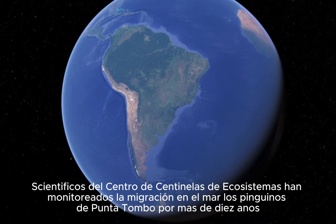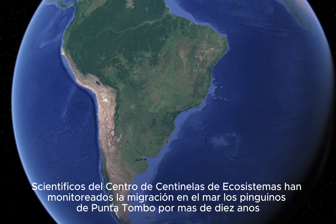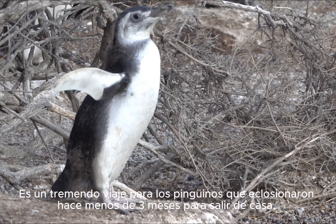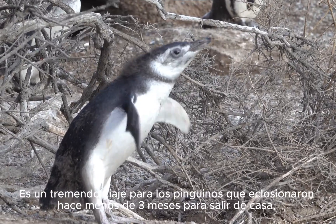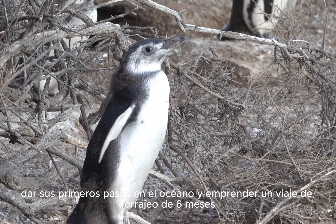Scientists from the Center for Ecosystem Sentinels have been tracking Magellanic penguins at Punta Tambo for more than ten years, showing that they migrate all the way to northern Argentina, Uruguay, and even Brazil. It is a tremendous journey for penguins that hatched less than three months earlier to leave home, take their first steps into the ocean, and head out on a six-month foraging trip.